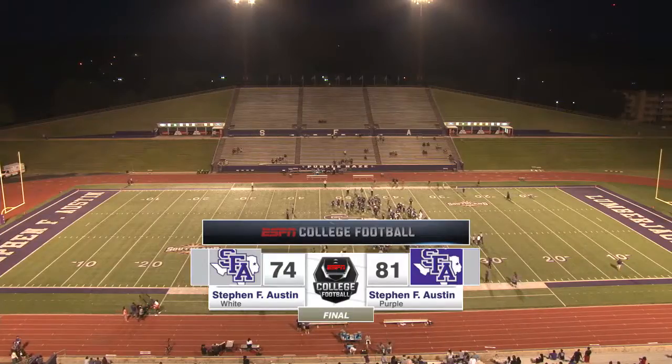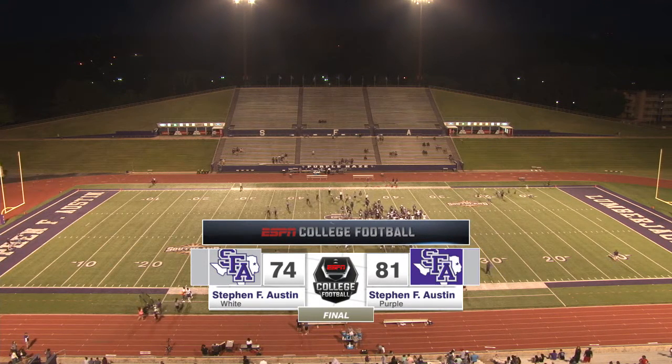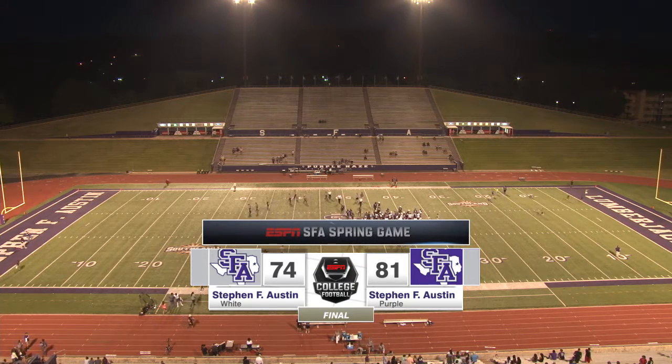Thank you everybody for watching this one. We'll see you September 3rd from home at Bryant Stadium. This is Rob Myers, he's Peyton Adams. We'll see you in September for the 2016 season opener.